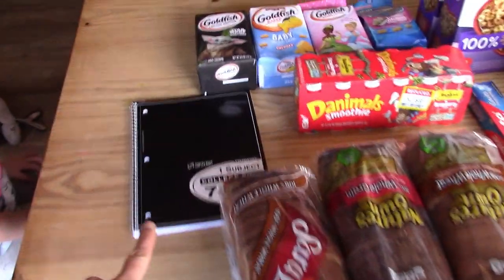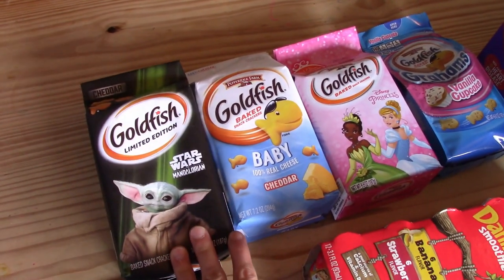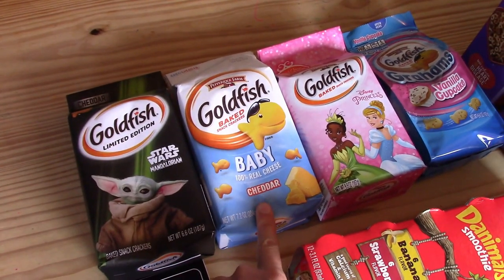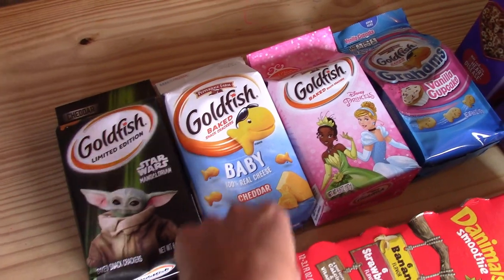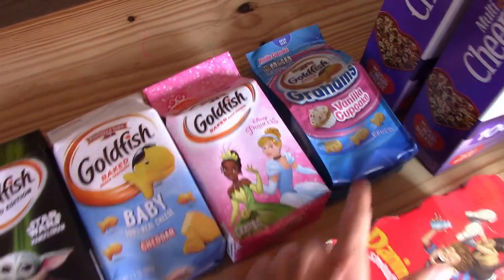I'll start on this end of the table. I picked up a variety of goldfish — they were on sale. So we got some Star Wars ones for the boys. The baby ones are for Bennett; they're smaller so he won't choke on them. I also got some princess ones and then we got some cupcake ones.